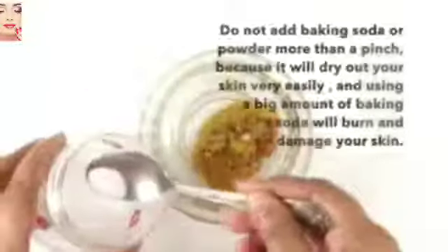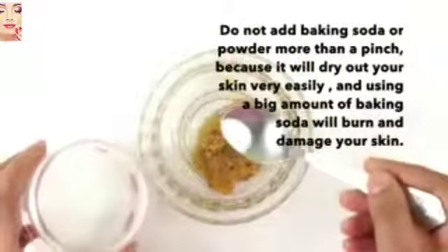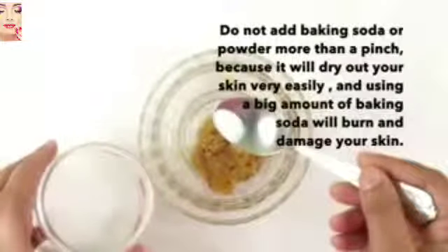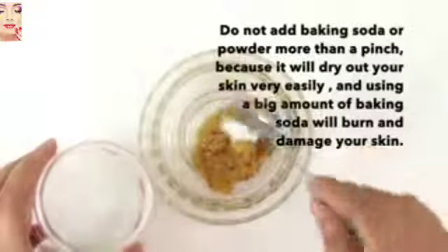Into a clean bowl, add the freshly grated apple, then add the baking soda. Remember, do not add baking soda or baking powder more than a pinch, because it will dry out your skin very easily. Using a large amount of baking soda will burn and damage your skin — only this much amount is needed.